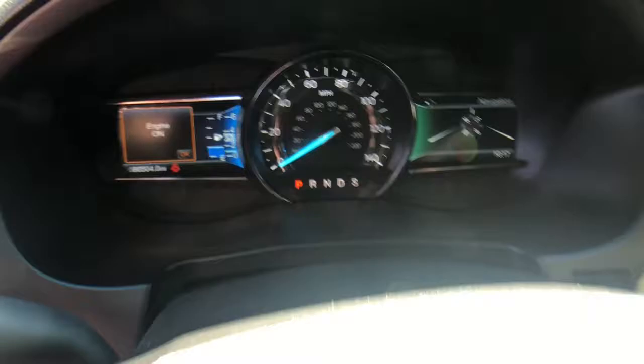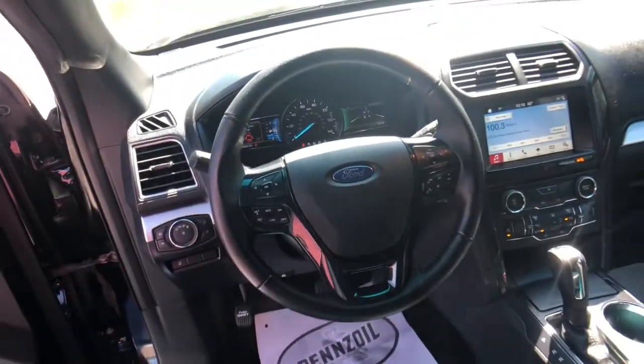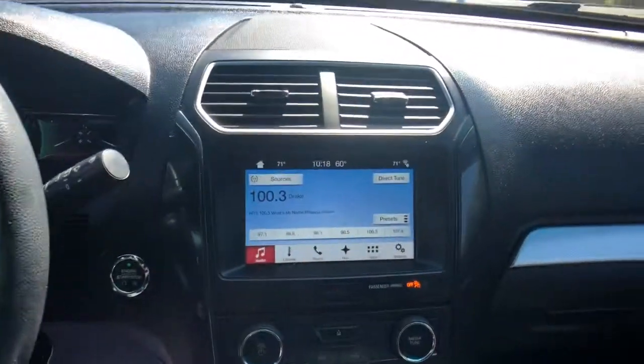Aluminum wheels, electronic stability control, trip computer, power windows, bucket seats, four-wheel disc brakes, power steering.